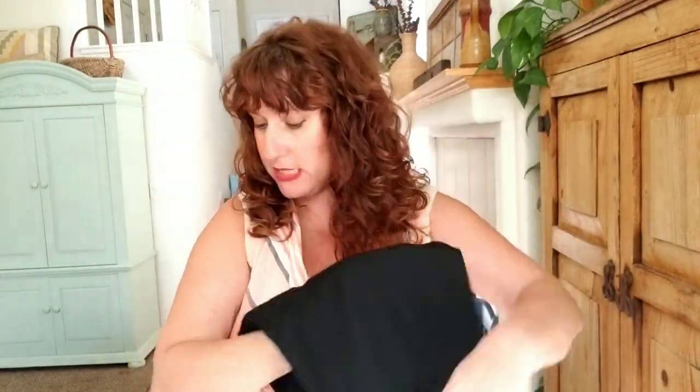So let's dive into the box and see what we have. This first item is Ann Taylor, curvy size 8, a pair of black women's dress pants. These have a straight leg, so that's good — those will sell.